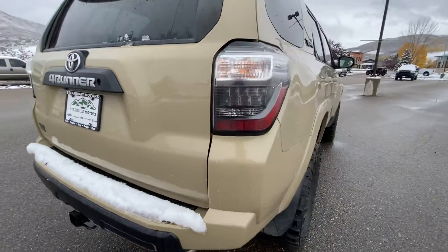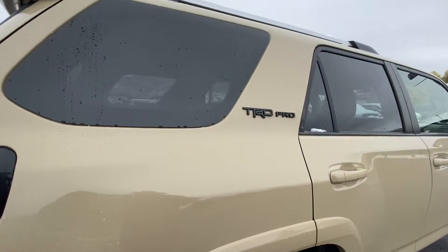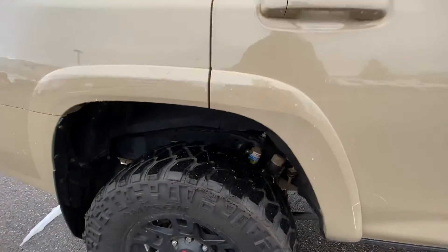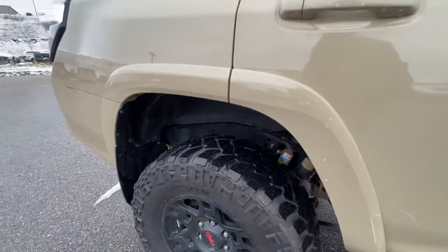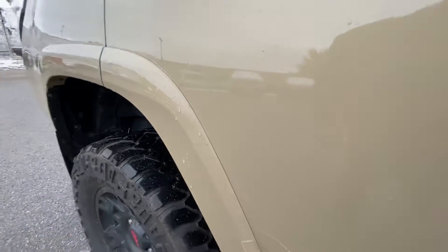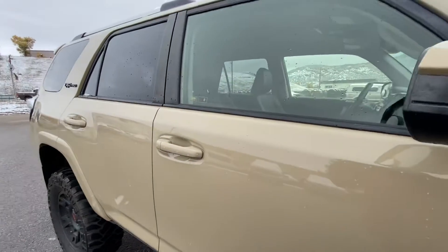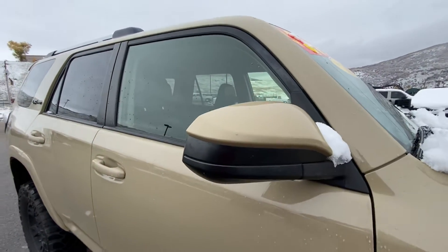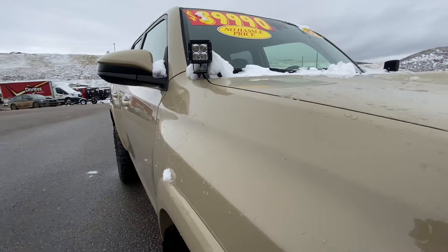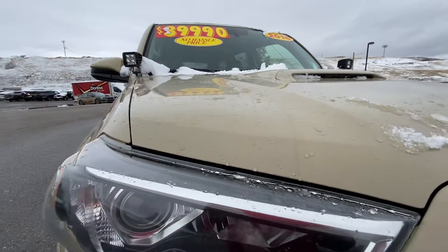Continuing on — just going slow so you can get a good look, and I'm looking it over too. If I do see something, I'm certainly pointing it out to you. There's your Bilstein shocks in there. Same kind of thing, a little touch-up here — very minimal, and you certainly don't notice it when you're not a foot away from the vehicle. Aftermarket lights, and of course the TRD Pro hood scoop.